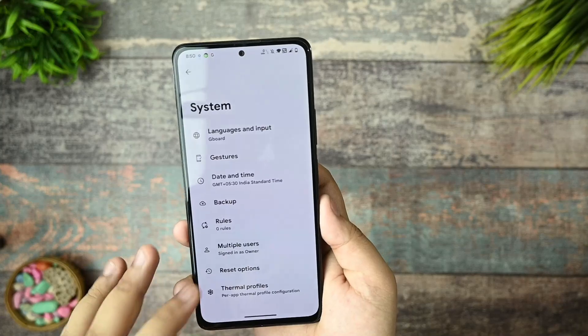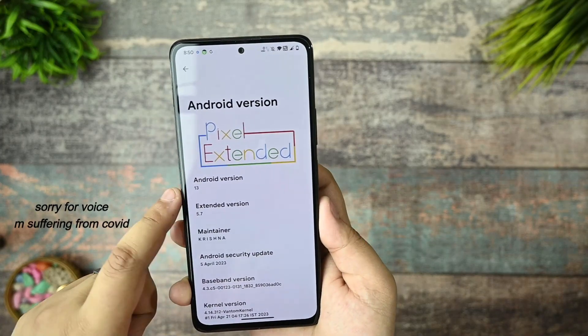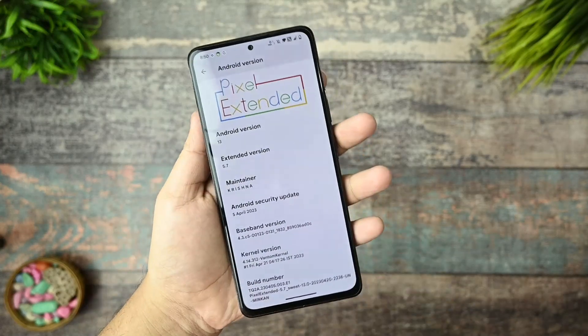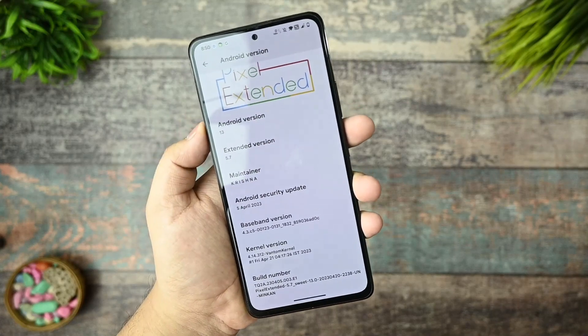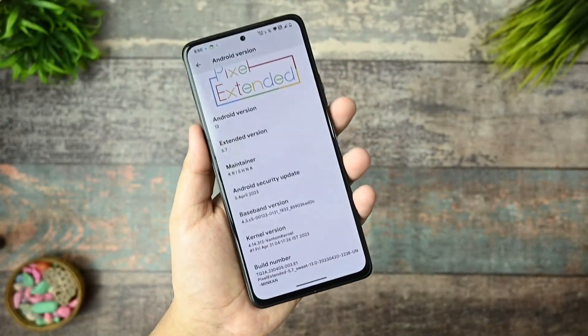This is the latest Pixel Extended ROM that I have been using in my Redmi Note 10 Pro for a while. You can see it is version 5.7, the maintainer is Krishna, and it is based on Android 13 — the latest build. We got the Android security update of 5th April, which is the latest, and the Bantam kernel is being used, as you can see in the build number.